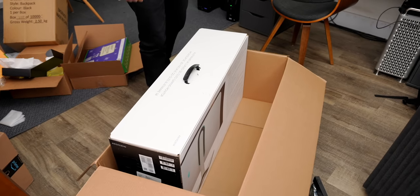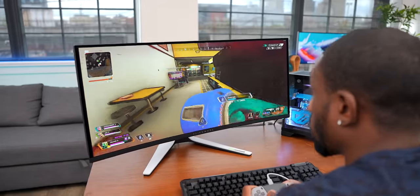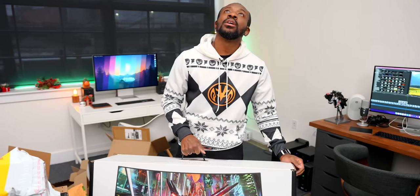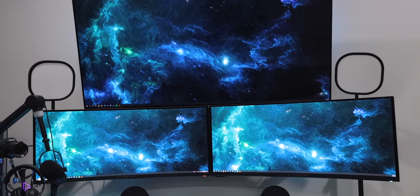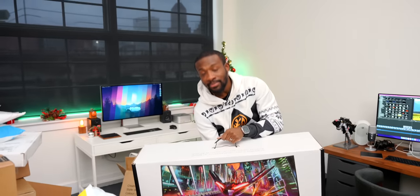Dom goes for another Alienware product — the AW3423DW, a 34-inch QD-OLED ultrawide monitor at 3440x1440. This is Carl's favorite gaming monitor right now; he's already got two in the man cave and grabbed another for the new studio. It was on his favorite tech of the year roundup. It'll pair with the Alienware laptop, making Dom officially a hater for pointing that out.